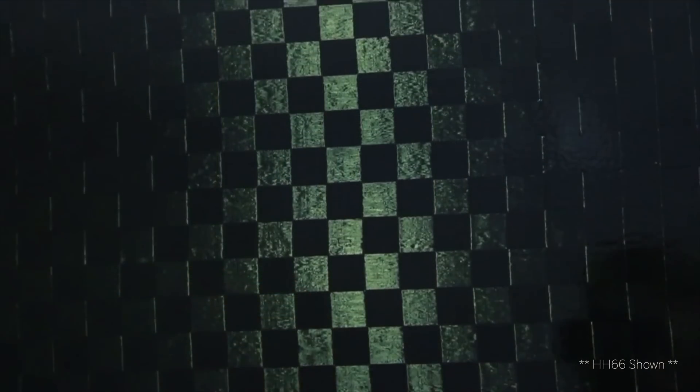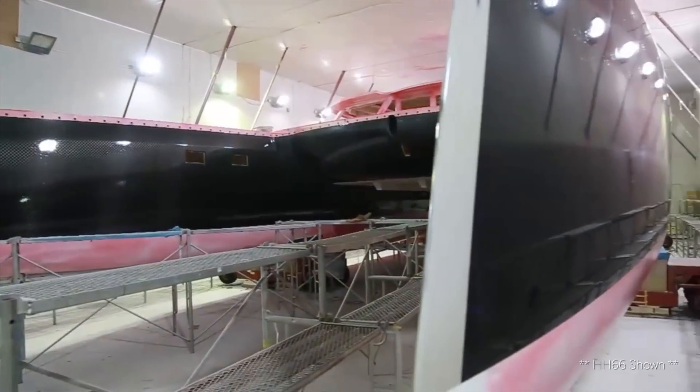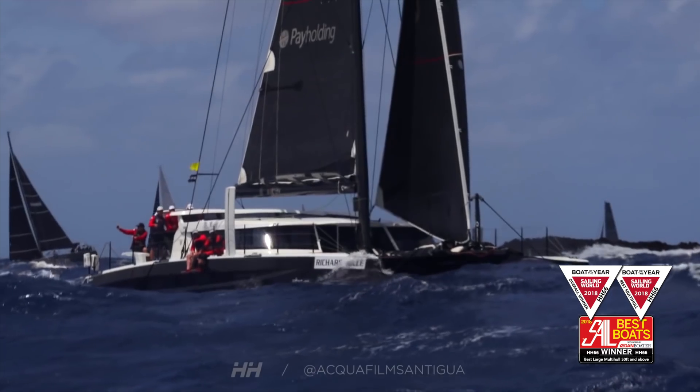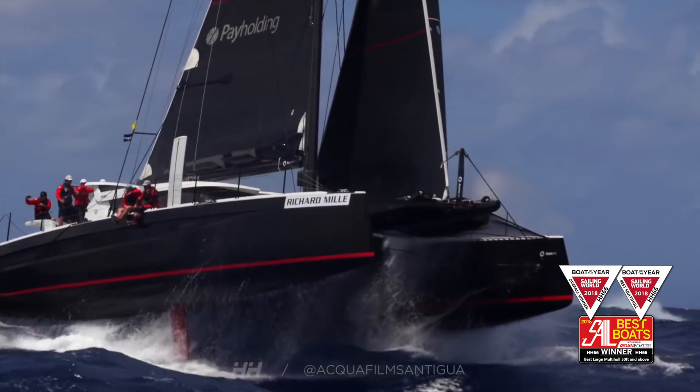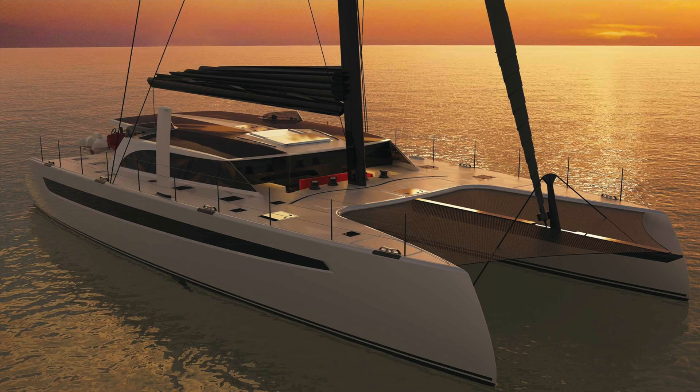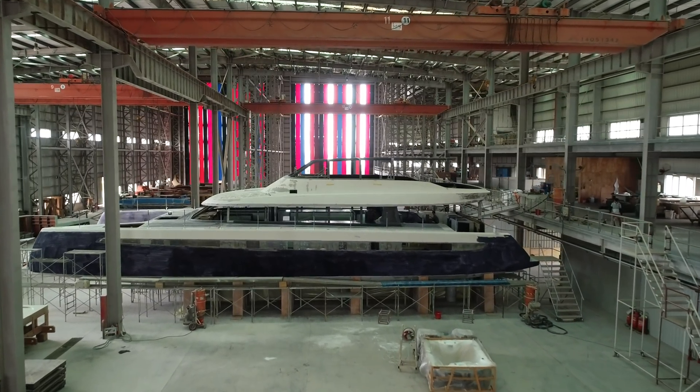Our boats are built as no-compromise boats. They're built from carbon fiber — it makes them light, comfortable, and very safe. This no-compromise philosophy has been there from the very start of our builds. Our range started with the HH66; now we have the HH50, the HH55, the HH77, and even an HH88 in build — a true superyacht.